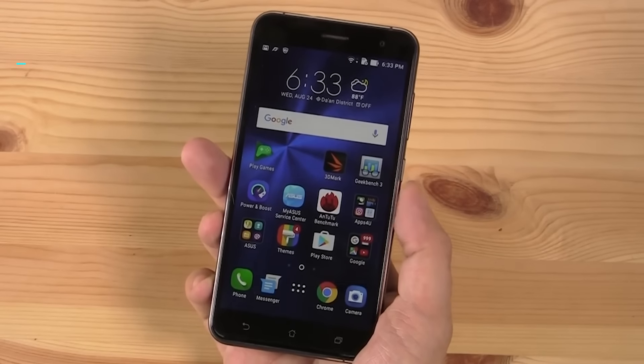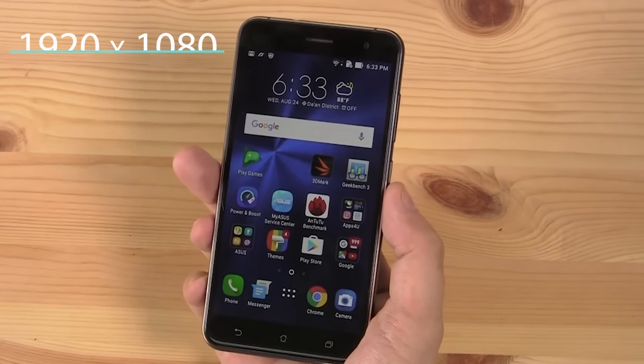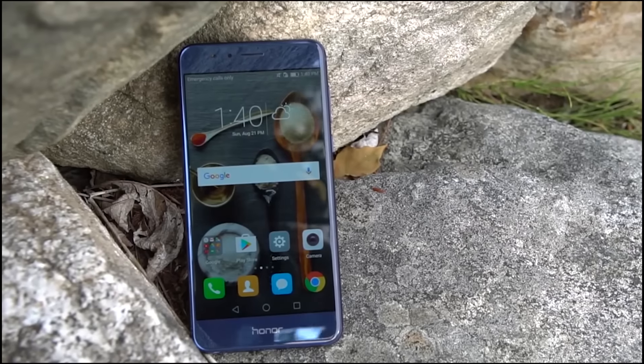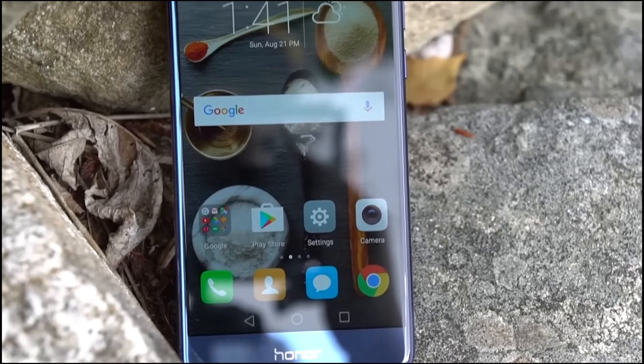Let's take a closer look at the Zenfone 3. This 5.5-inch Snapdragon-running smartphone is a beauty. When it was released back in June, its stunning glass chassis had a screaming premium feel. Then Honor came out with the 8, and suddenly a design that was not so mid-range suddenly was.